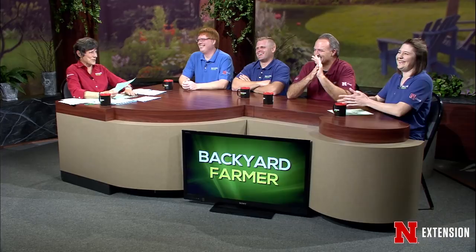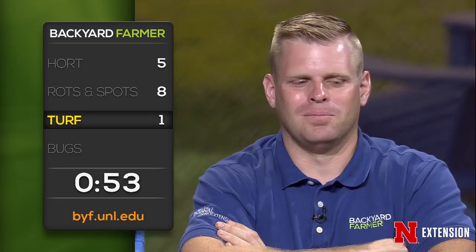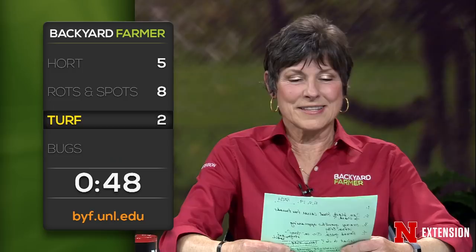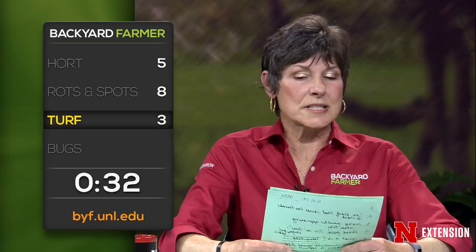The correct mowing height for a fescue lawn is three inches, though it depends on how often you want to mow — you can go lower but you'll mow more often. When to resume mowing after overseeding: mow as soon as you can start to hit the leaf, because it will help the plant mature. For seeding warm season grasses as turf, you can seed now — seed a little earlier in spring is better for warm season grasses. Use something for weed control like mesotrione when seeding.